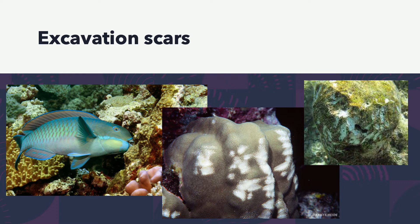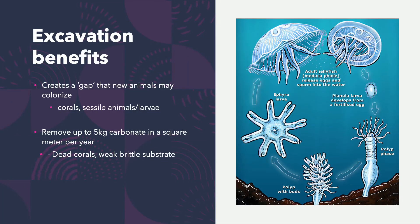Excavating opens new reef areas for colonization of other organisms. By clearing algae away, it makes room for things like jellyfish polyp larvae, which deposit on that open coral where the algae had just been cleared, and also new corals. Excavators can remove up to five kilograms of calcium carbonate per square meter per day, and they typically target dead corals or weak brittle substrate — acting as recyclers of the reef.